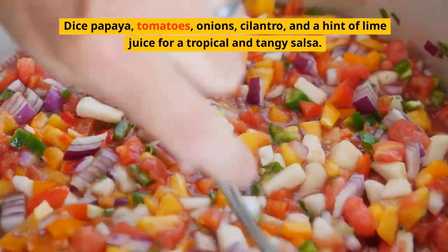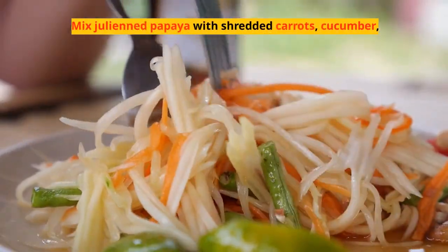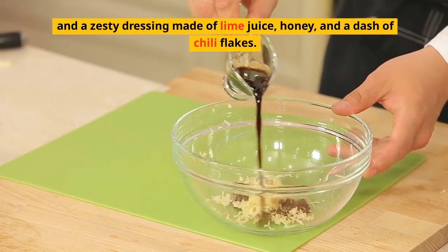The papaya salsa pairs wonderfully with grilled chicken or fish. Papaya salad: mix julienned papaya with shredded carrots, cucumber, and a zesty dressing made of lime juice, honey, and a dash of chili flakes.